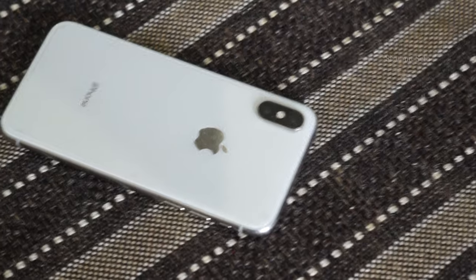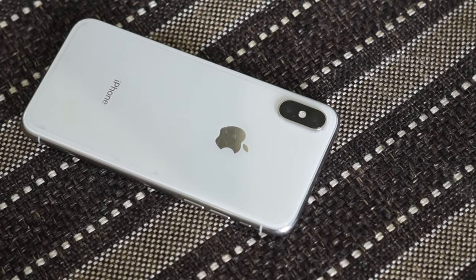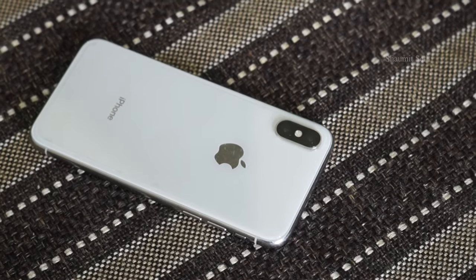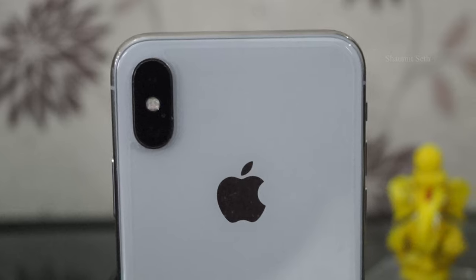The iPhone X has a 12 plus 12 megapixel rear camera and a 7 megapixel front camera. It records video at 4K at 24, 30, and 60 fps, and 1080p at 30 and 60 fps. Up on the screen are some camera samples.